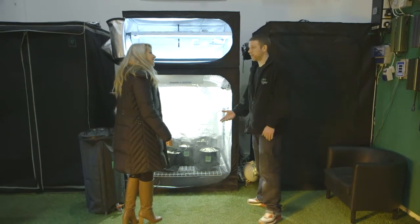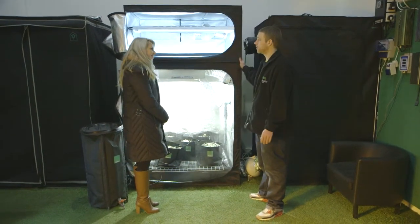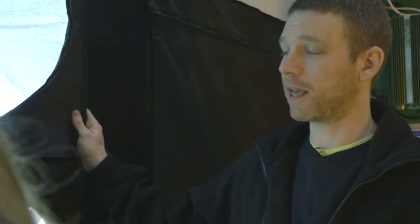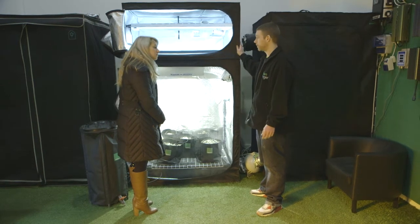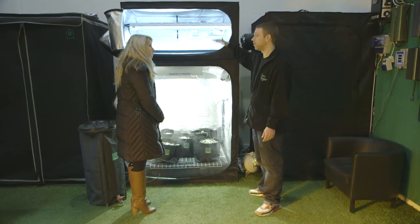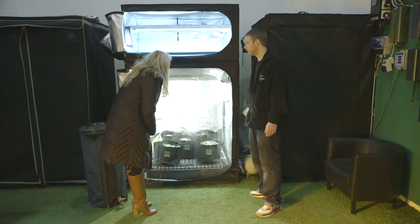Okay Gemma, so you've got a decent budget there. This is the tent I'd put you on — it's a Secret Jardin DR120T. It's got all the features you'd expect from a good grow tent, plus it's a propagation tent so you've got a propagation unit that sits on top, specifically designed to be strong enough to take that and all the equipment you need. It's also got a thermally insulated layer in between so you're not going to overheat your cuttings even though you've got a light on underneath.